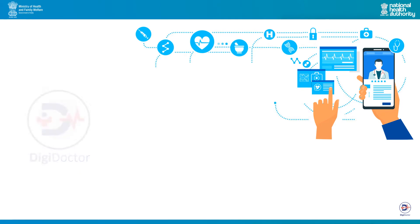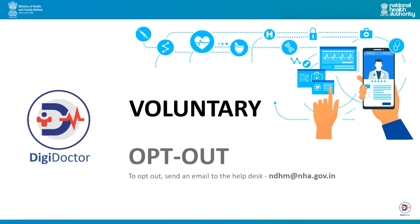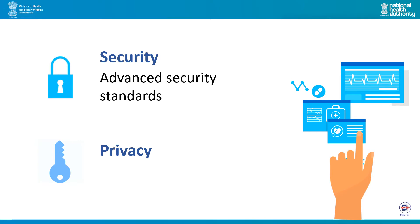Enrolment in DigiDoctor is voluntary and doctors who have enrolled can opt out anytime. DigiDoctor has incorporated advanced security measures and follows a minimalistic approach to data collection to enhance your privacy. Data is encrypted and is transmitted through secured protocols. DigiDoctor does not share any information without your explicit consent.